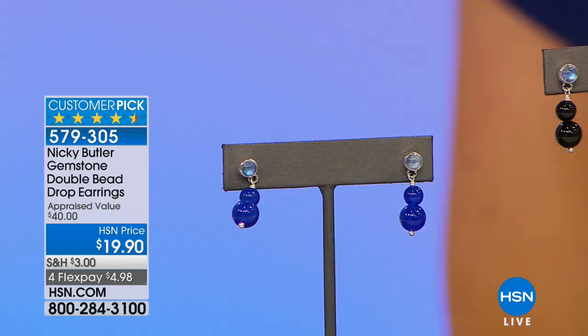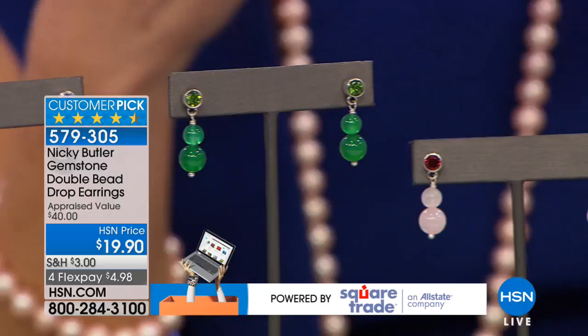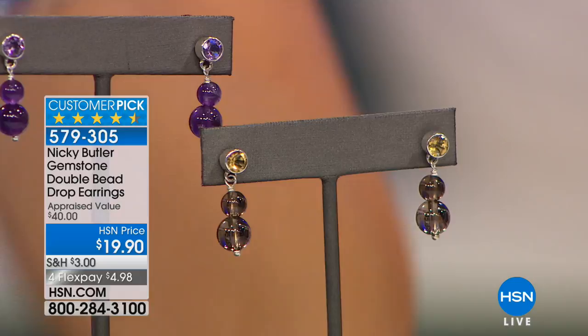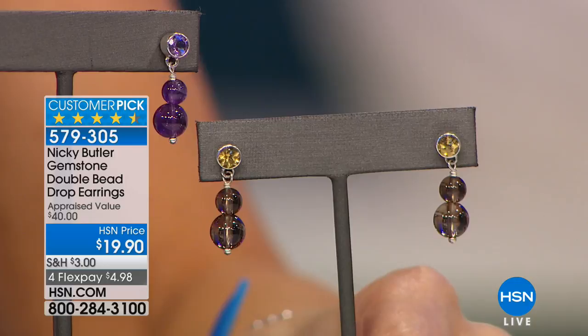Nikki can't be with us today but he sends his love. He's so thrilled to present his $19.90 gemstone double bead drop earrings — a fan favorite and customer pick. They are colorful and perfect for all Nikki Butler fans who follow his travels and love for antiques and heirloom jewelry. They're all handcrafted in Jaipur, India. Genuine gemstones, a beautiful three-stone design for $19.90 — a really fun opportunity to shop affordable genuine gemstone jewelry.